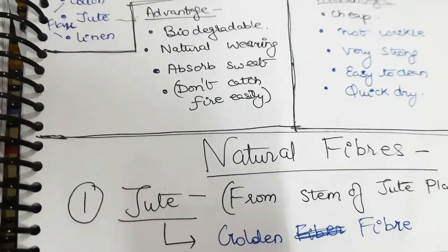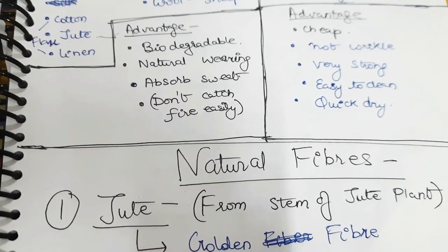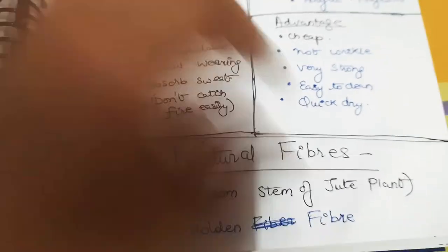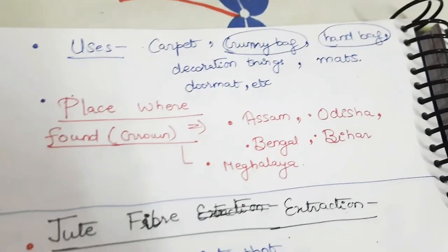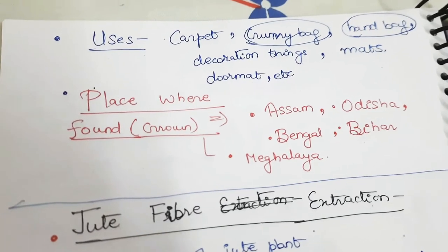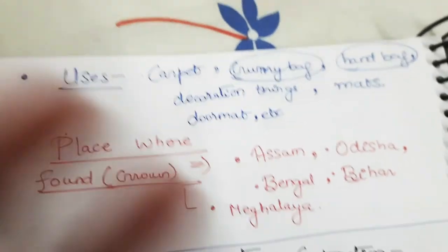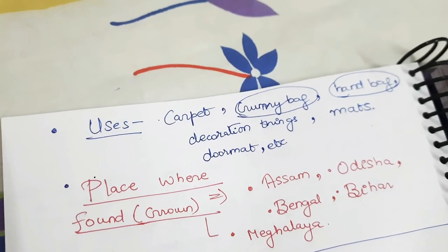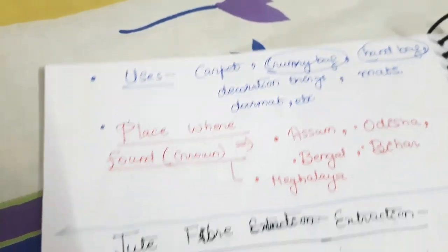The first fiber is jute. Jute is obtained from the stem of the jute plant and is also known as golden fiber. Jute is used in carpets, gunny bags, handbags, decoration items, mats, and door mats. The places where it is grown are Assam, Odisha, Meghalaya, Bengal, and Bihar.